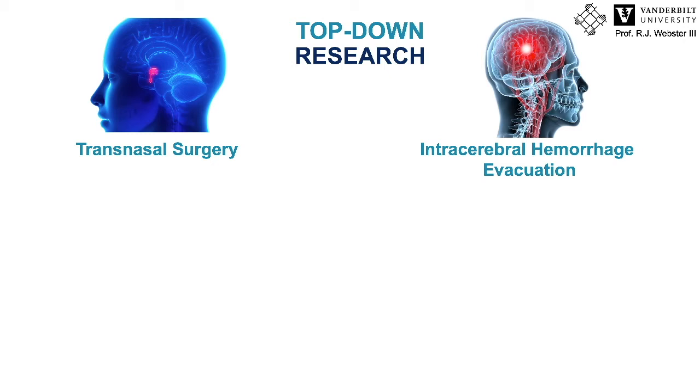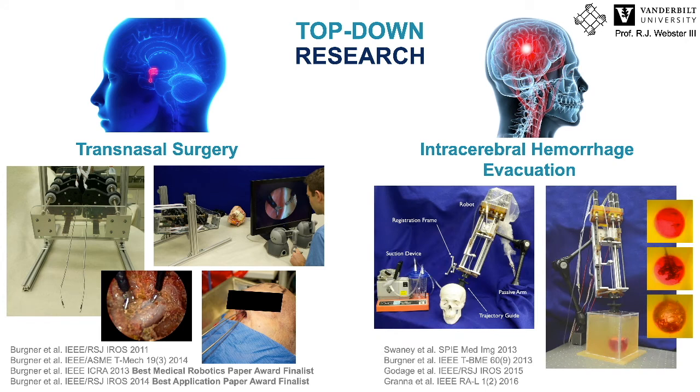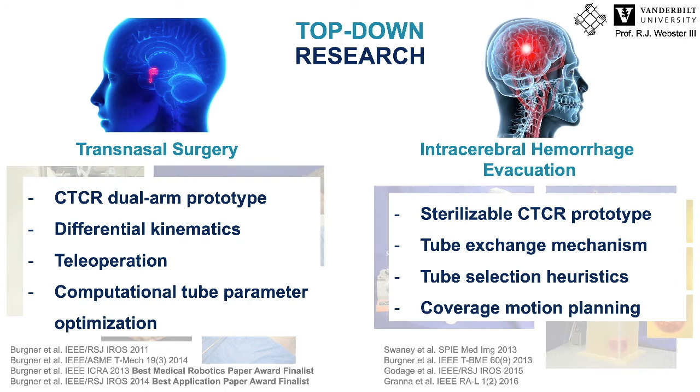We implemented the C++ version of the kinematic model in real time, derived the differential kinematics, built robot prototypes, and looked at teleoperation, human-machine interface, and image feedback. We made significant progress for the intracerebral hemorrhage evacuation application, built a sterilizable robot prototype, thought about tube exchanges in the operating room, and did experiments in a CT scanner for image feedback and semi-autonomous removal after motion planning. That led to quite significant research advances and a number of publications at multiple conferences and journals.